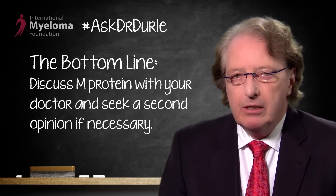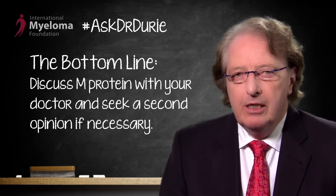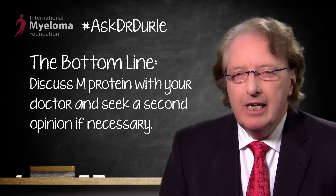The recommendation here — the bottom line is that if your doctor is not familiar with what is an M protein, certainly bring it up for discussion. But if the discussion is not along the lines that I've just presented here, this is a concern.